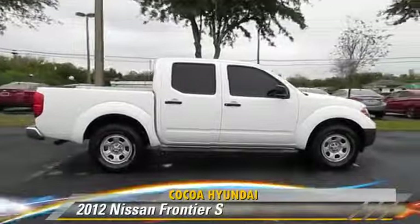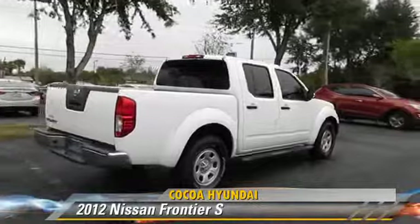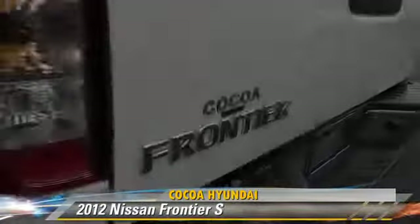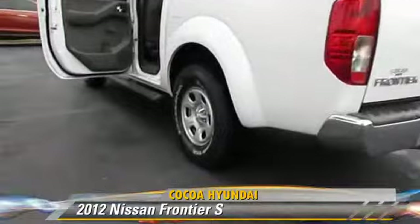Powered by a 4.0-liter V6 engine with an automatic transmission, this vehicle has fewer than 20,000 miles on the odometer and gets up to 20 miles per gallon. This Nissan features a CD player and tilt wheel.